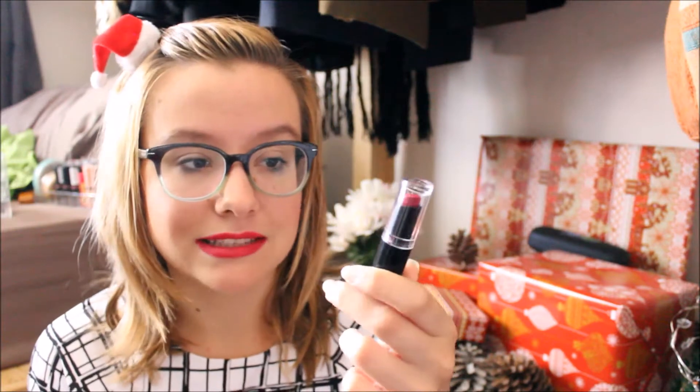Onto the actual makeup I got — I got the Wet and Wild Mega Last lipstick in Cherry Picking, which is what I'm wearing today. Isn't it beautiful? I also got the Wet and Wild Mega Slicks lip gloss in the shade Bronze Berry, and these glosses are so beautiful. They're a bit average by themselves, but when you layer them over other lipsticks — oh my goodness, especially the metallic ones. I have the gold one, and if you've seen my Christmas glam makeup look, I've been layering it over bright red lipstick and it looks so so good.